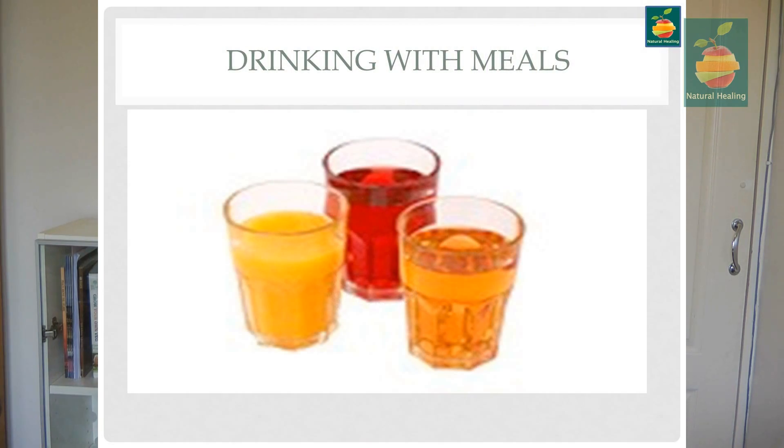Another habit is drinking with our meals. Drinks should be consumed half an hour before or two and a half hours after meals, because drinking with meals dilutes those digestive enzymes. Carbonated drinks are even worse — they're notorious for nullifying gastric juices. Even sparkling water has the same effect. Drinking is very important, but we need to drink at the appropriate time and not with our meals.